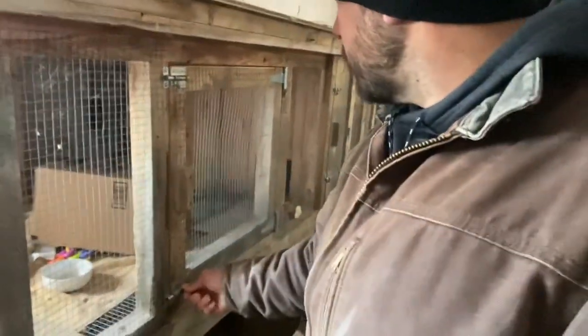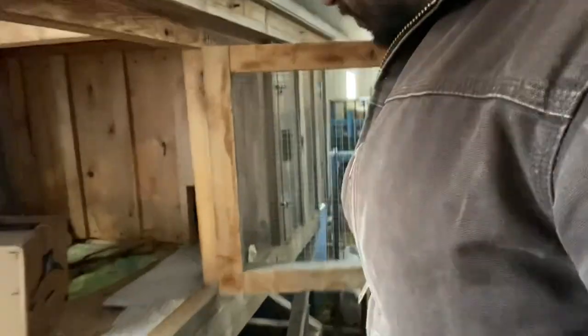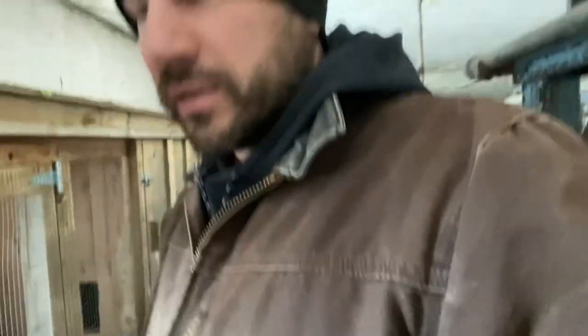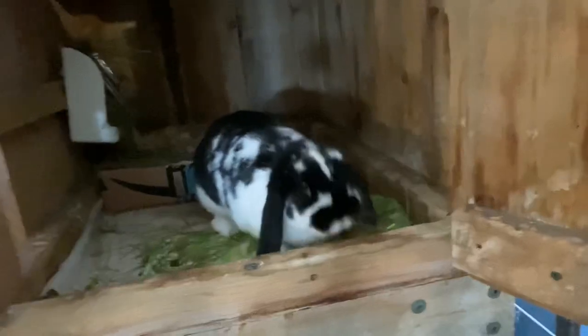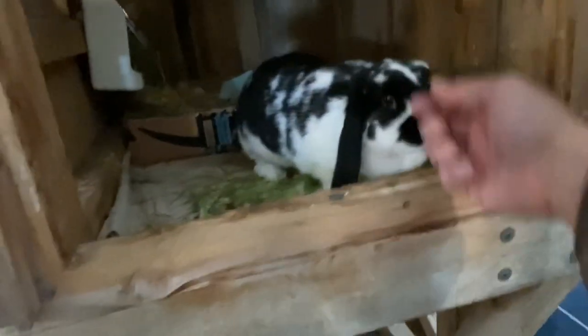Poppy, are you gonna come make an appearance? Poppy's hiding. I wouldn't be surprised if my daughter has Poppy on a little field trip — nope, there's Poppy. If you can see inside there, my daughter got this little rabbit hay feeder for Christmas, she was so excited. I'm not sure what type of rabbit this one is.